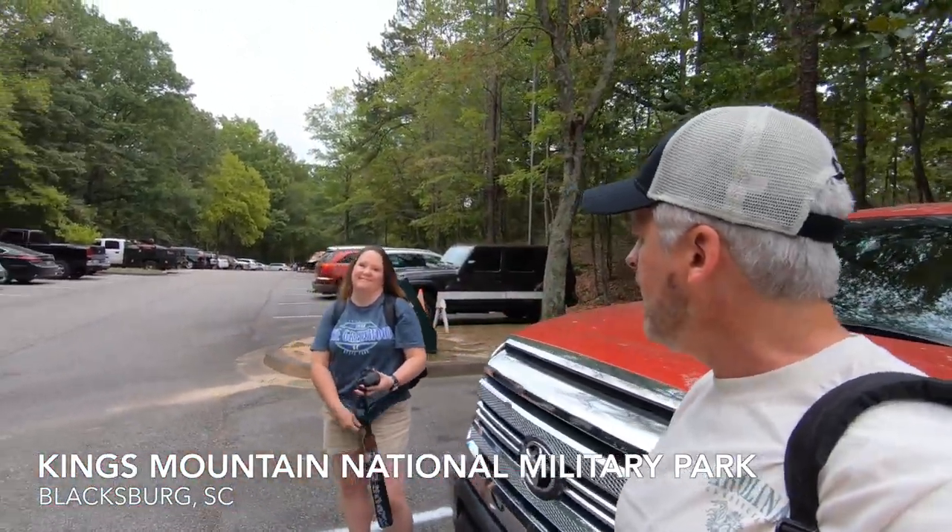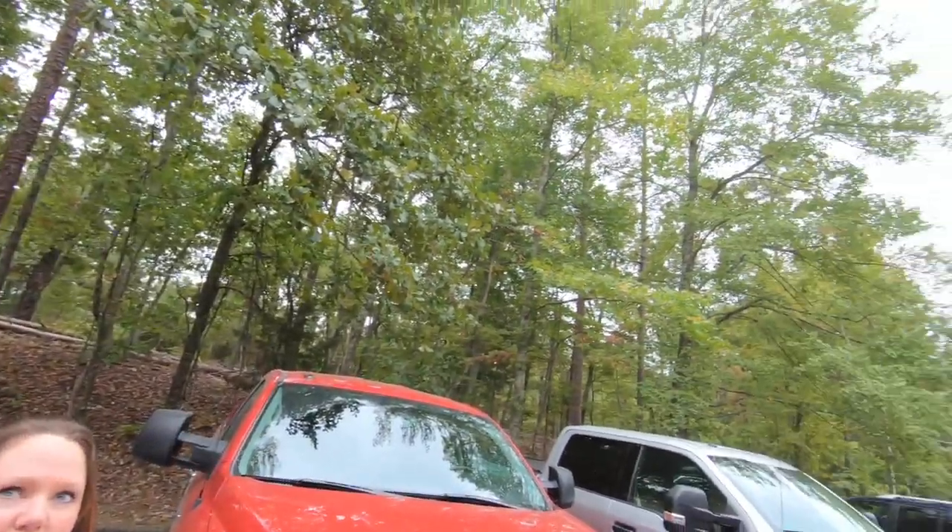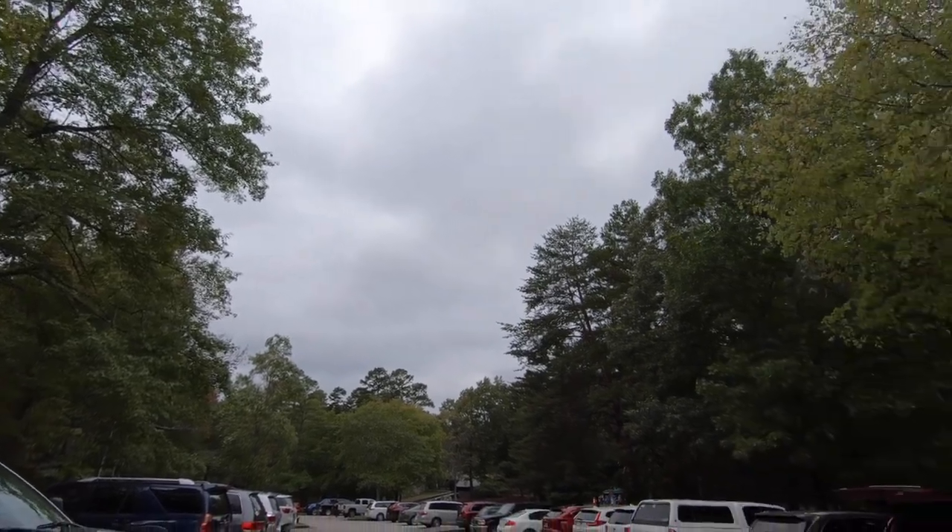And here we are. We have made it to Kings Mountain National Military Park on a cool, actually fall-like day — fall-ish day. This is kind of what we signed up for. Let's go check out the visitor center.